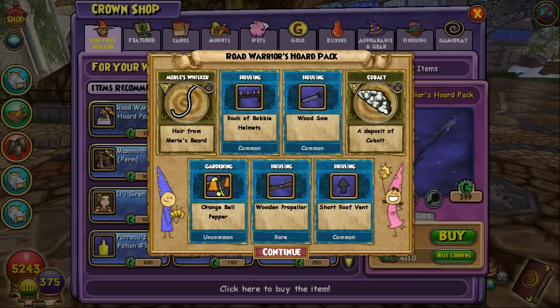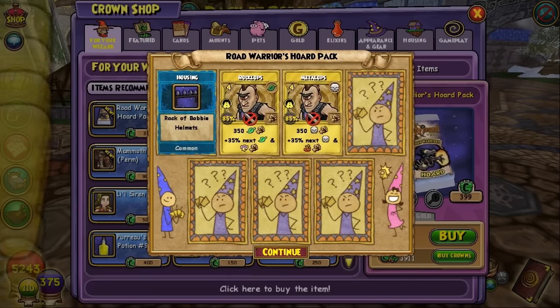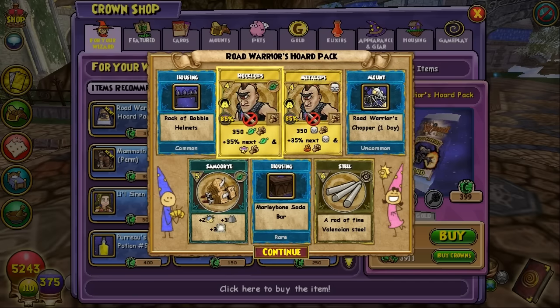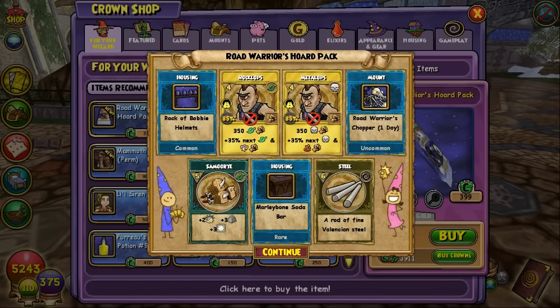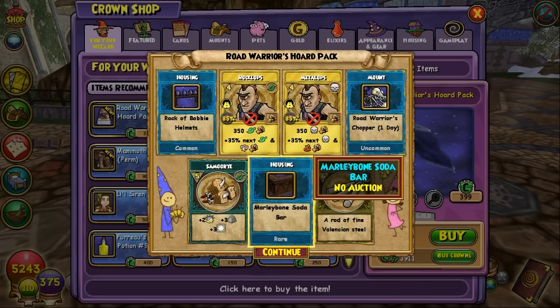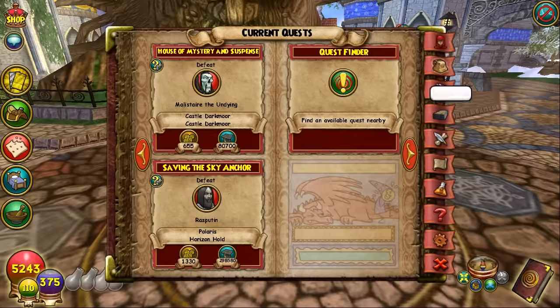Nothing too exciting in the second pack — just a few housing items and some reagents. We got a few Metaclops, a mount at 20%, and some steel. Decent looking pet snack. Since this is the Road Warriors pack, I'd assume we're going to be seeing a lot of Metaclops — that's kind of their attire, with the leather jackets and the biker look. By the way, we got the mount at 20%.